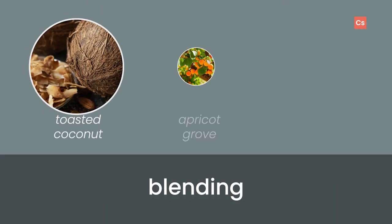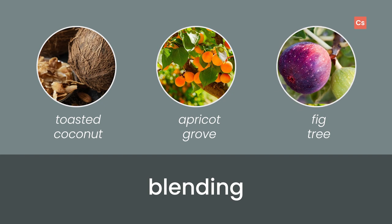Keep in mind that this scent has a sweetness out of bottle that tones down as it cures within wax. The richness of Golden Santal can enhance fruit scents that have a delicate, well-balanced character. Try adding a touch of upscale sweetness with toasted coconut, apricot grove, or fig tree.